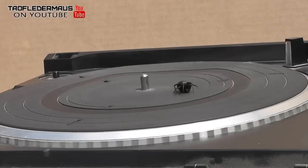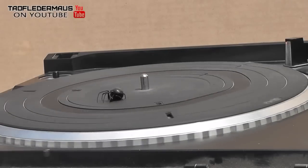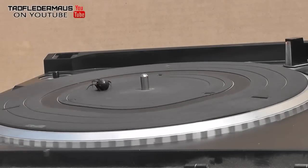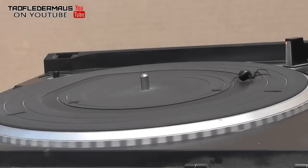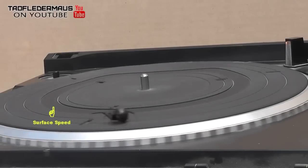Now unlike a treadmill, which runs at a constant speed in a constant straight direction, the conditions of a turntable are quite different. Even though the turntable is turning at a constant 33 and a third RPM, the surface speed increases dramatically the further you get from the axis.